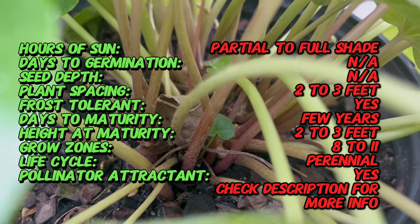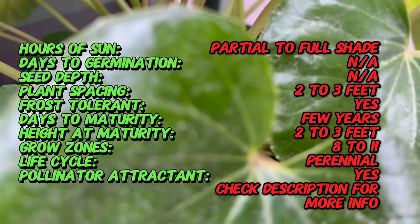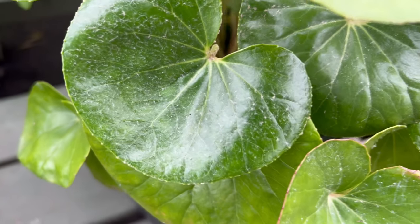The glossy, deep green foliage can grow its leaves up to 18 inches across. The leaves emerge from a central rosette and the overall growth habit is compact, making it suitable for various garden settings.